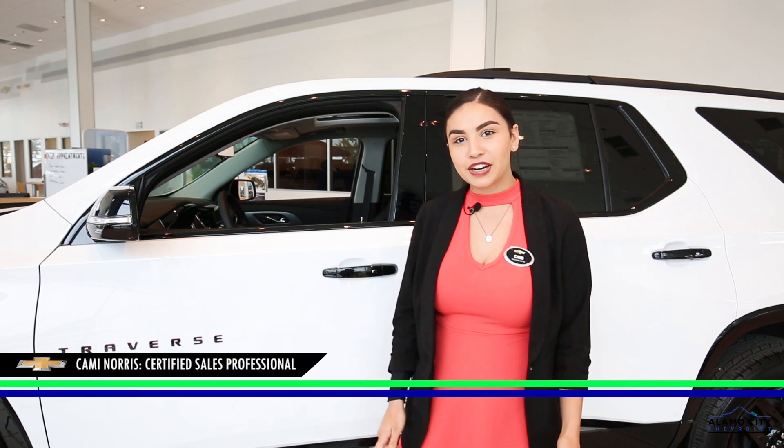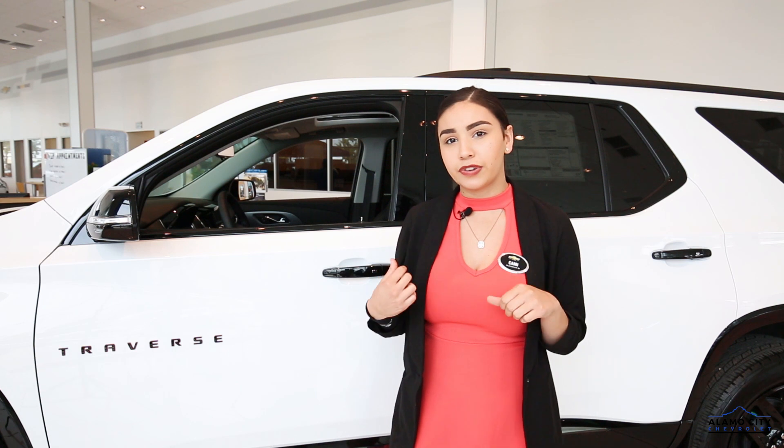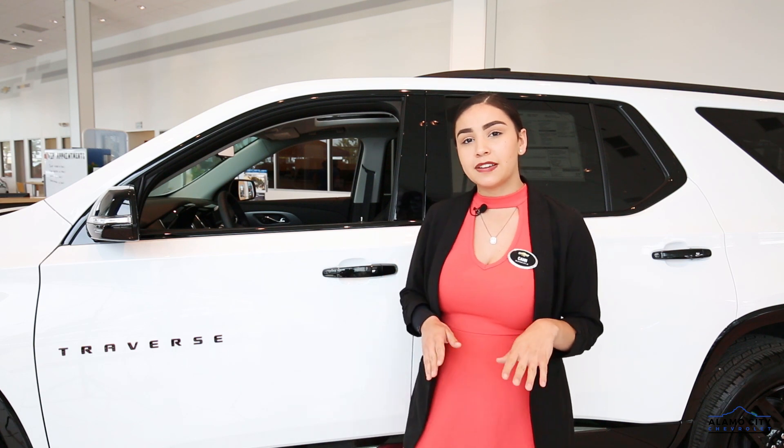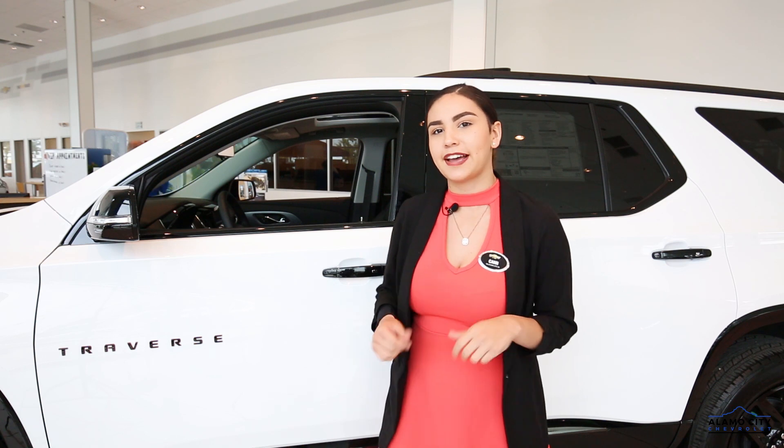Hello everyone, I'm Kami Norris over here at Alamo City Chevrolet. Behind me I have the all-new 2018 Traverse. I'm going to show you specifically on all 2018 models how to use your Apple CarPlay. Follow me inside.